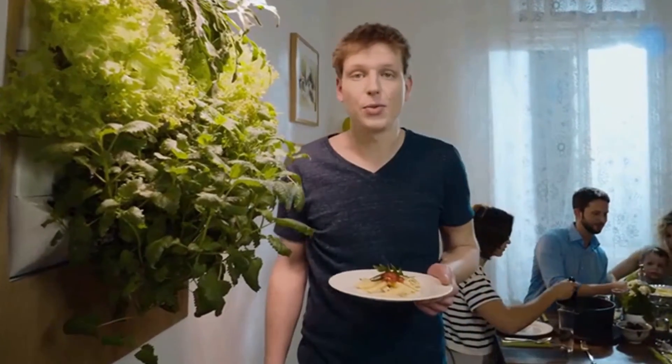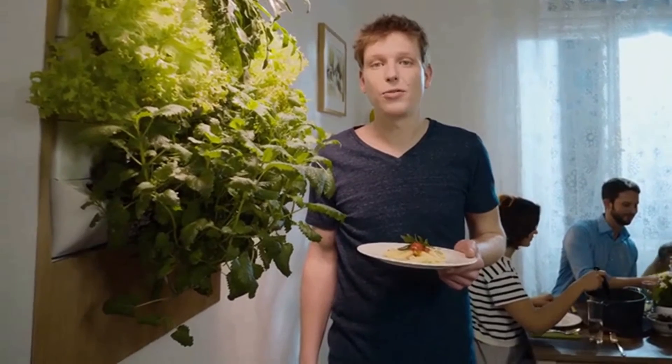You can harvest them whenever you need it, reducing your food waste too. And the best thing is, you know what's in your food — no GMO, no pesticides, no herbicides — because you're growing everything at home.